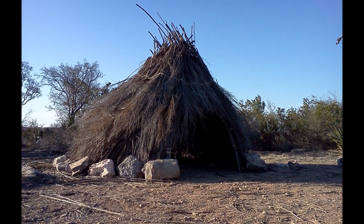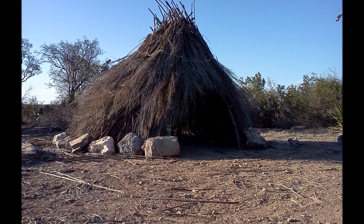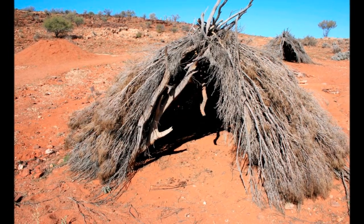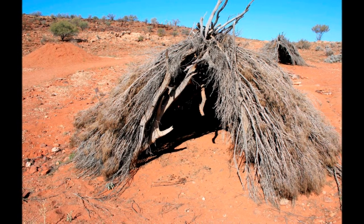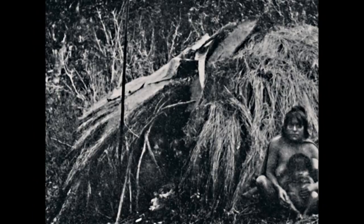This is a reconstruction of a wickiup that I created. Note the large stone ring around the base that anchors the framework. However, in other parts of the world, such as Aboriginal Australia, very similar shelters were constructed, but without anchors.